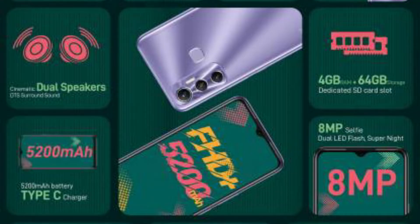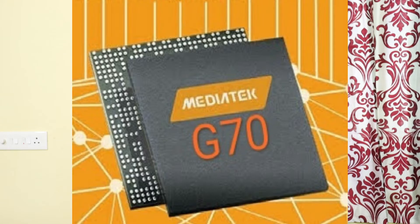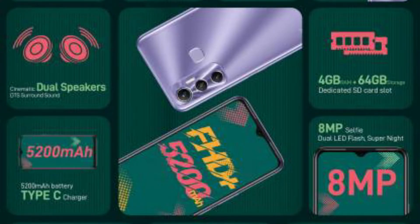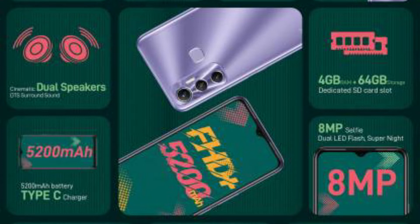Next, the Infinix Hot 11. It has a 6.6-inch Full HD Plus display with a standard 60Hz refresh rate. On the rear camera, it has a 13MP main camera, a 2MP depth sensor, and an 8MP front camera. The processor is the Mediatek Helio P70, which offers decent performance. The battery is a 5,200mAh battery with 10W charging. It has a USB Type-C port, 3.5mm jack, and dual stereo speakers. It runs XOS 7.6 based on Android 11 and has a rear fingerprint scanner.